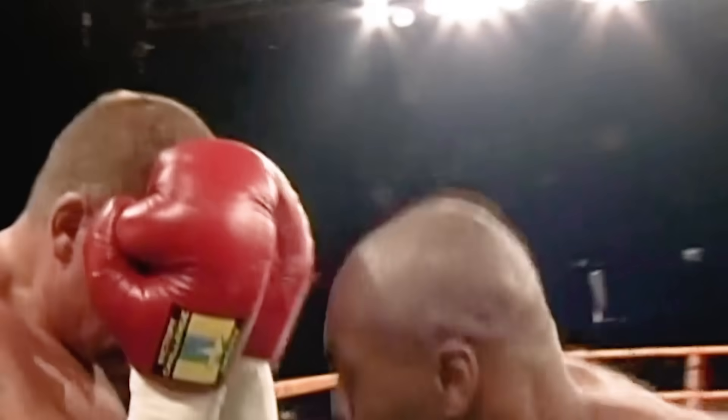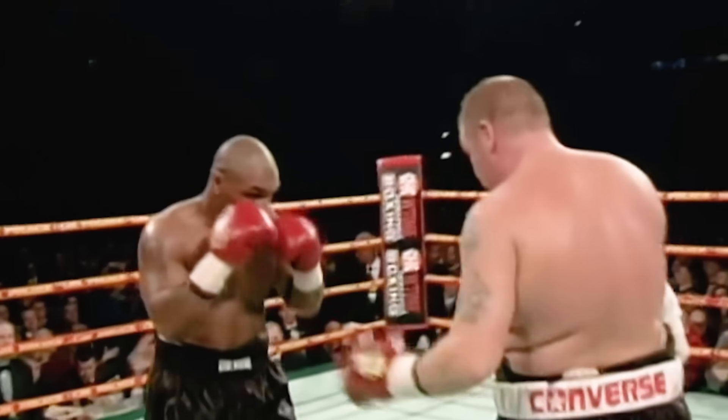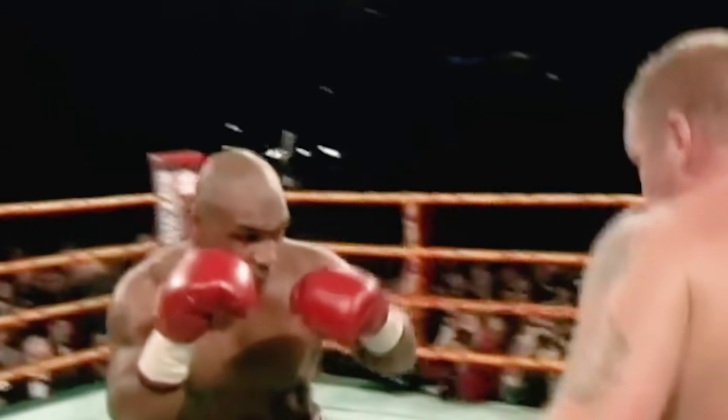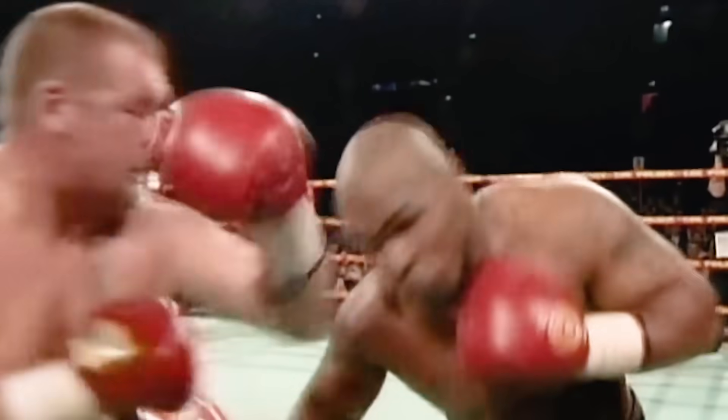Big right hand to the head by Tyson, followed up by a left uppercut. A big right hand by Tyson again. Let's see what happens next.